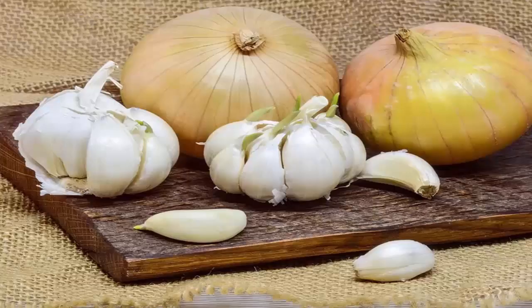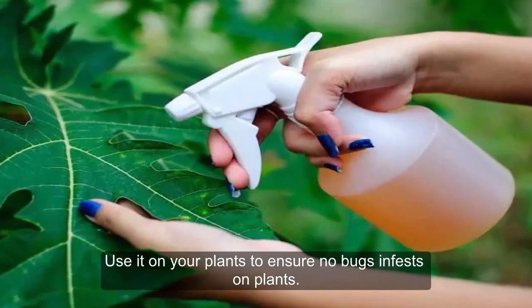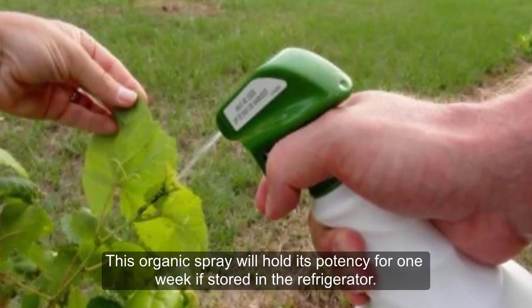Onion and Garlic Spray. Take about 1 clove of garlic and 1 medium-sized onion. Add some water to them, let it stay for one hour, and then add 1 teaspoon of cayenne pepper and 1 tablespoon of liquid soap to the mix. Use it on your plants to ensure no bugs infest on plants. This organic spray will hold its potency for one week if stored in the refrigerator. Make sure you are using the spray once a week to control bugs on your plants.